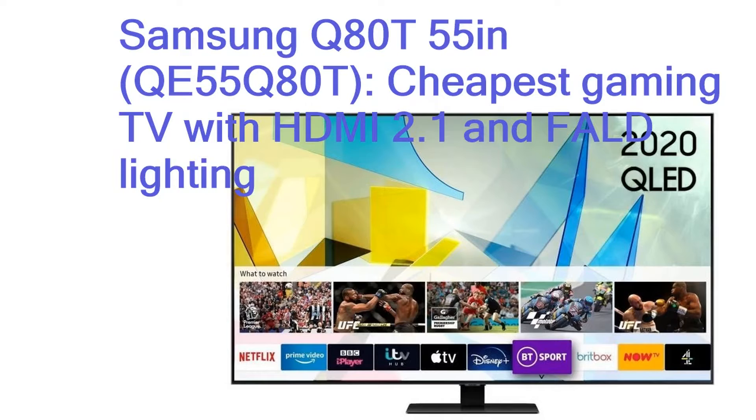Samsung Q80T 55 inches, QE55 Q80T — the cheapest gaming TV with HDMI 2.1 and full-array lighting. The excellent mid-range Q80T from Samsung is the South Korean brand's most affordable 2021 4K QLED TV to have both full-array backlighting and HDMI 2.1 support. Although there is a cheaper 49-inch version of the Q80T, it does not have a 120Hz refresh rate or VRR.